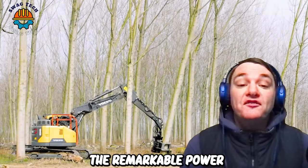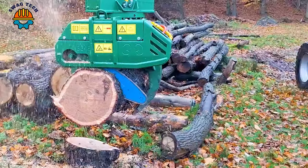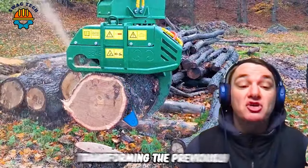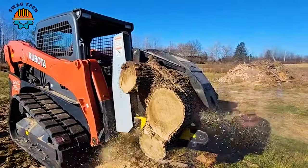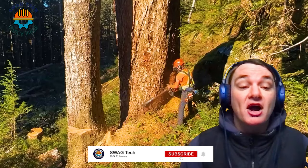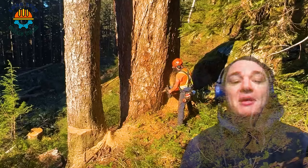The remarkable power and precision of wood saws has innovated the forestry industry, transforming the previous laborious task of sawing wood into a quick and inspiring process. The video below will show you just this. Please like, share and follow the channel to support us. And now, let's get started.